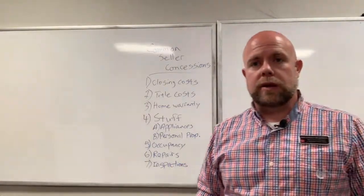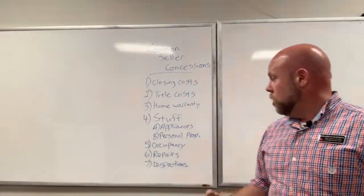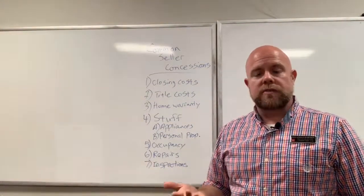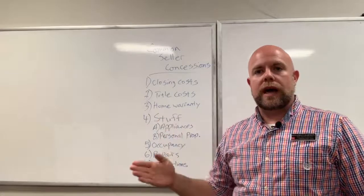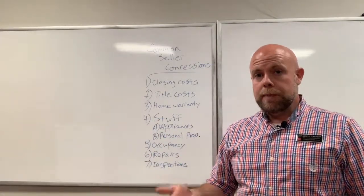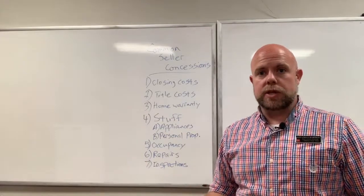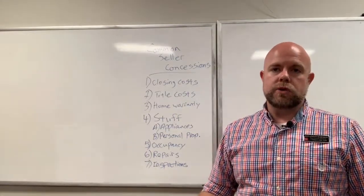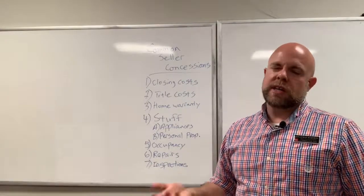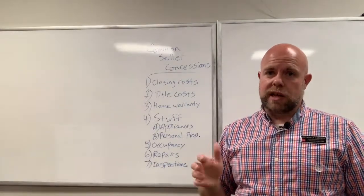Here are some things people don't typically think of as seller concessions. One is occupancy. Sometimes, especially if a house is vacant, the seller will allow the buyer to move in a couple of days before closing. That would typically be a rent situation, but maybe they allow it without charging rent. I wouldn't count on that though, because there's a lot of gray area around liability.